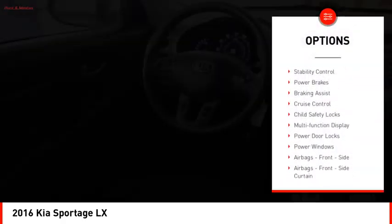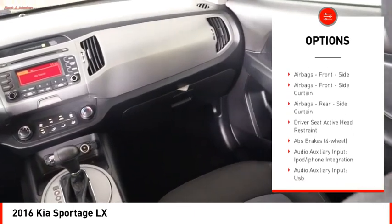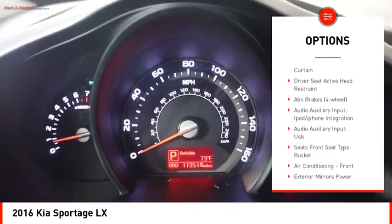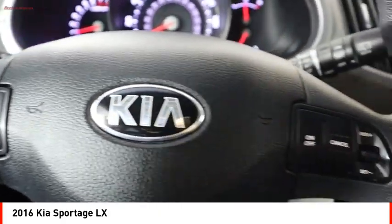Hill descent control, traction control, stability control, power brakes, braking assist, cruise control, child safety lock, multi-function display, power door locks, power windows.